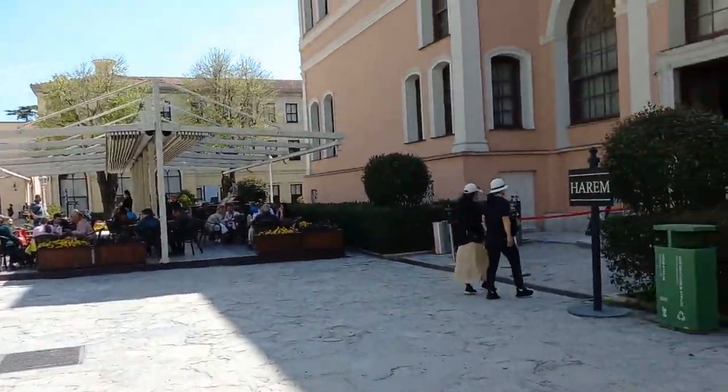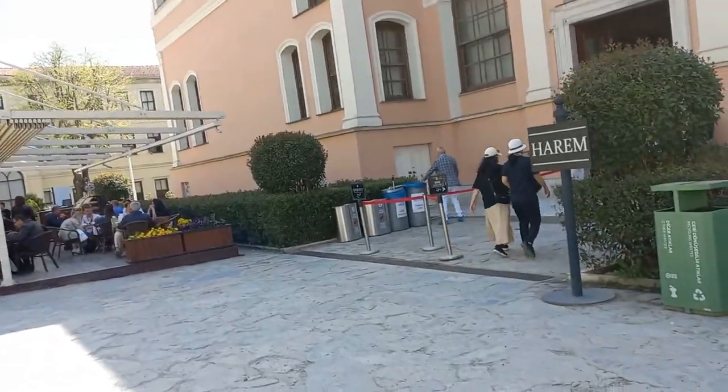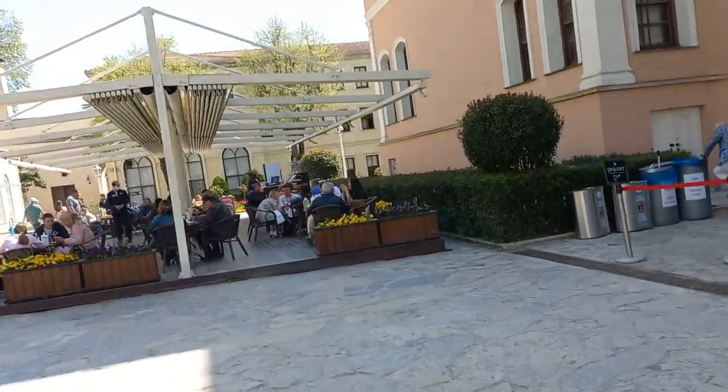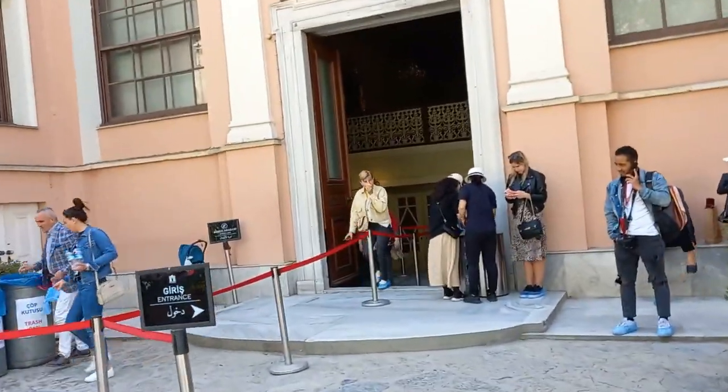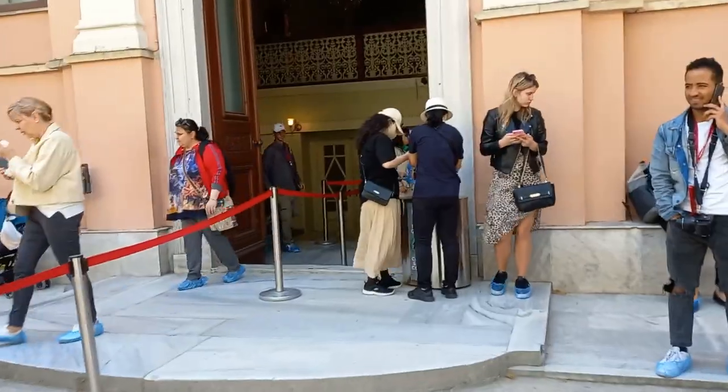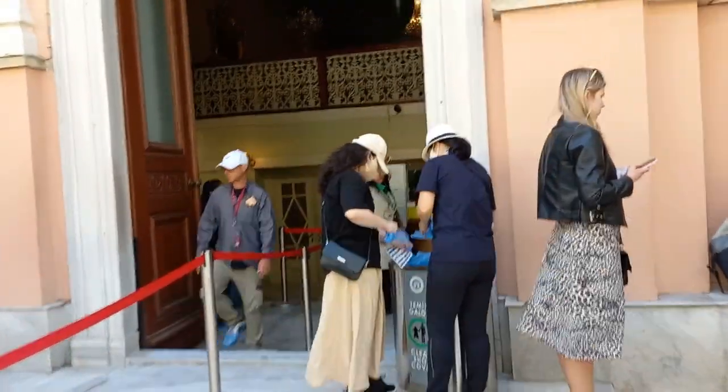So the Harem — this is the area. There is a cafe outside if you would like to get some coffee or tea. Again, you have to wear those shoe covers. Let me cover my shoes and then I will get back to you.